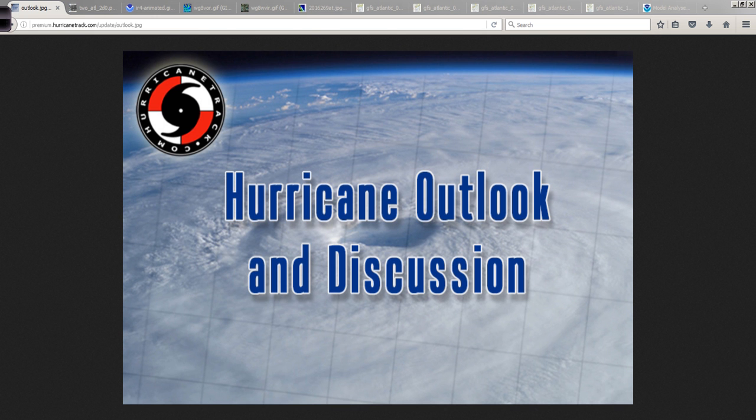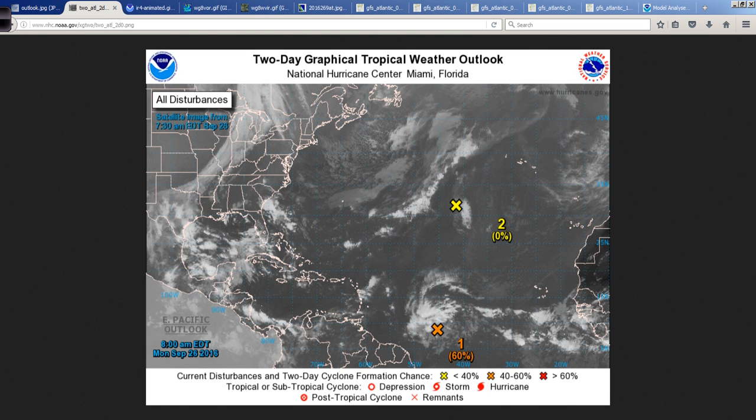Good afternoon to you. Mark Sudduth, HurricaneTrack.com, here with your Hurricane Outlook and Discussion for Monday, the 26th of September, 2016.